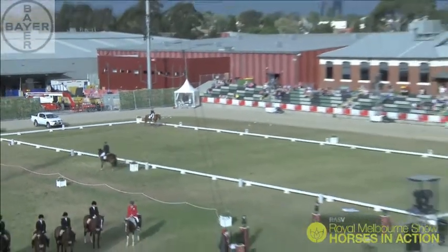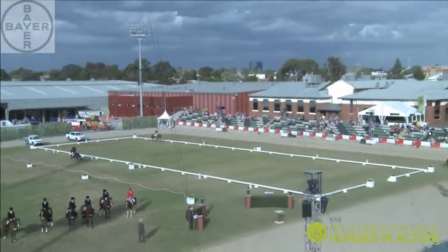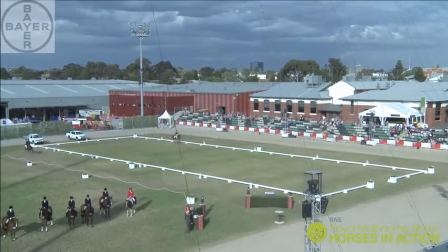Just completing a test in ring 2 in the exhibition eventing — Amanda Ross and Michelle Clough's William Wordsworth.